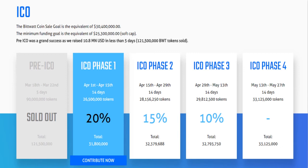121,500,000 BWT tokens were sold in the pre-ICO. ICO Phase 1: April 1st–15th, 14 days, 26,500,000 tokens at 20% bonus, total 31,800,000. ICO Phase 2: April 15th–29th, 14 days, 28,156,250 tokens at 15% bonus, total 32,379,688. ICO Phase 3: April 29th–May 13th, 14 days, 29,812,500 tokens at 10% bonus, total 32,793,750.